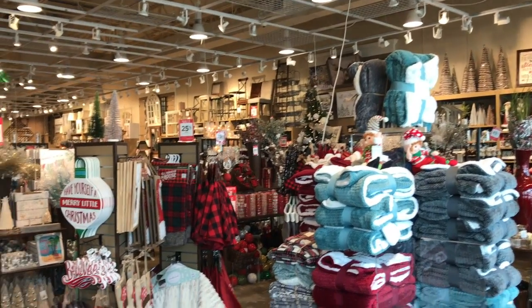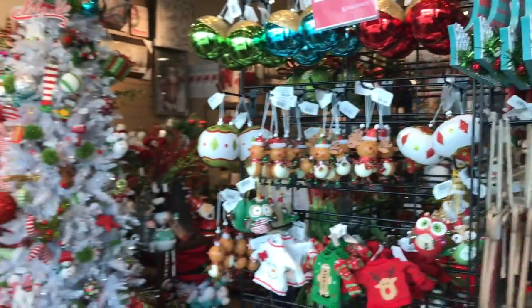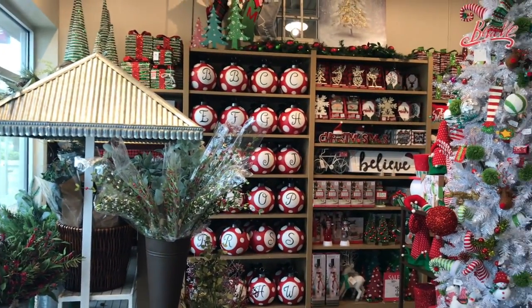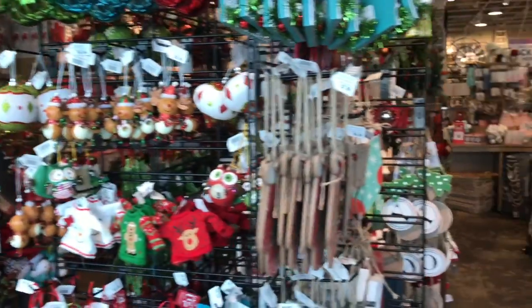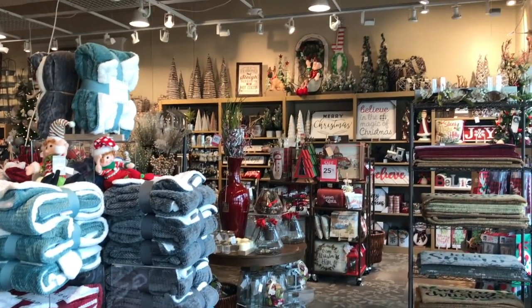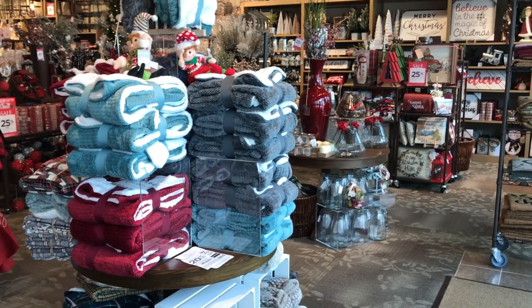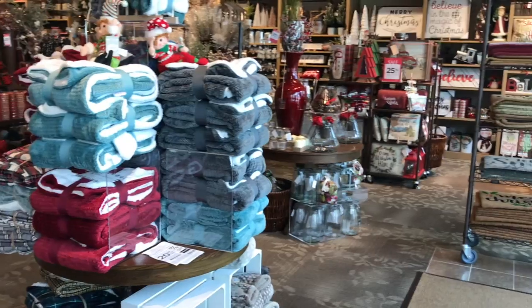So I'm in Kirkland's and I wanted to show you the whole store. This is a very large store and look at all of the Christmas ornaments, decorations, pillows, signs, blankets, trees. Amazing. I'm going to go around and try to give you some of the prices. They're having huge sales today — 25% off, 30% off, love it.